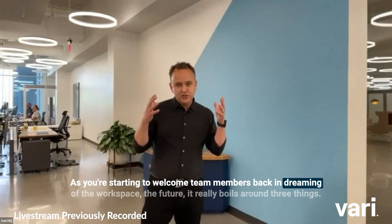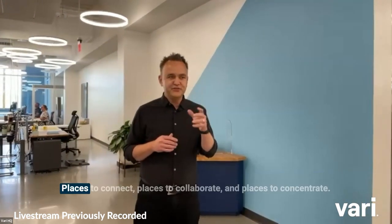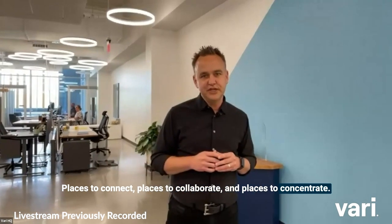As you're starting to welcome team members back and dreaming of the workspace, the future really boils down to three things: places to connect, places to collaborate, and places to concentrate.